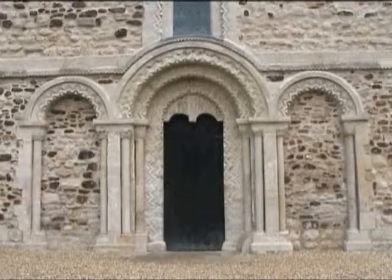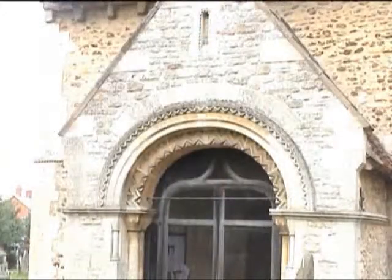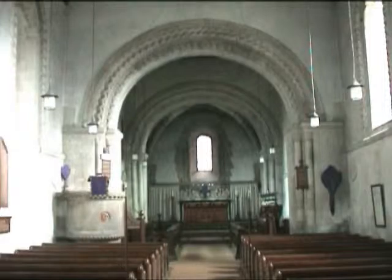Just note that zigzag decoration around the door arches. It seems, in my experience, to have been the favourite decoration in Norman times.